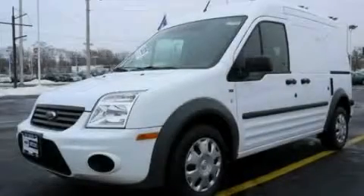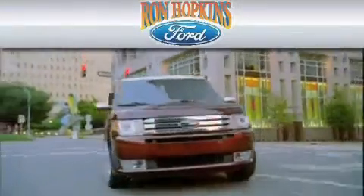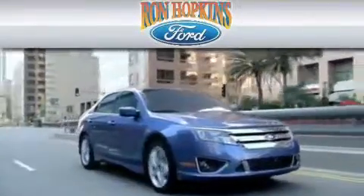We invite you to contact us today to learn more about this vehicle. Ron Hopkins Ford is dedicated to doing everything possible to ensure that the experience you have at our dealership is as pleasant as possible.